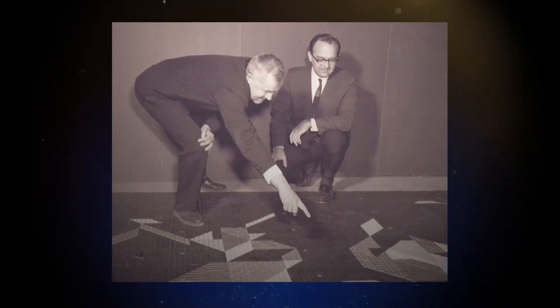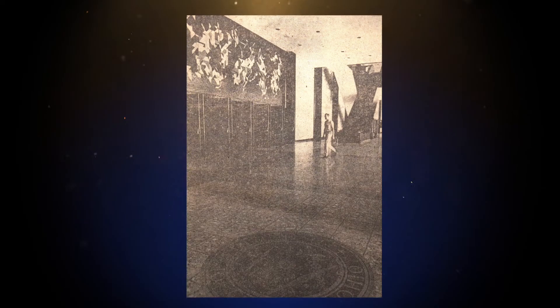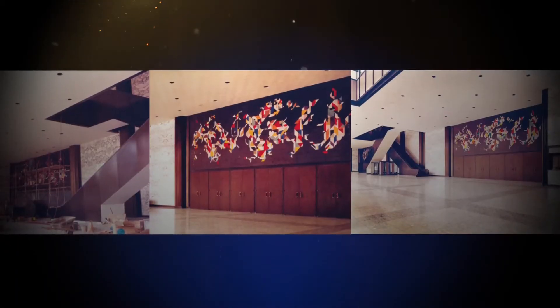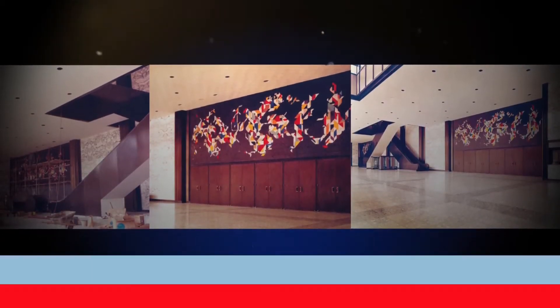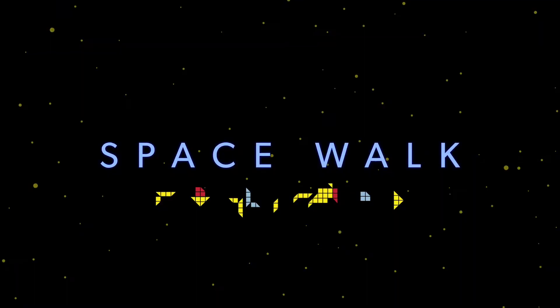In 1970, Harper was commissioned to create a mural that would become one of the only non-representational images he would create. It was an abstract constellation made up of 30,000 tiles inspired by Neil Armstrong's first historic steps on the moon, titled Spacewalk.